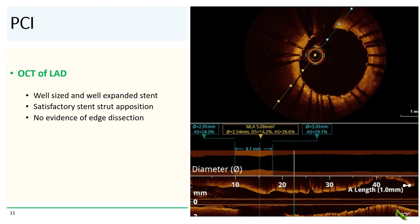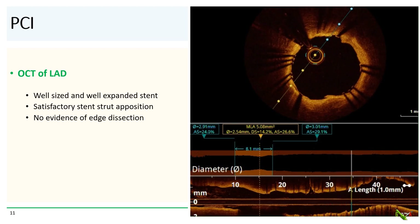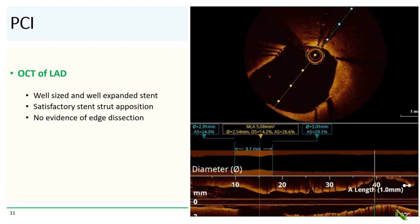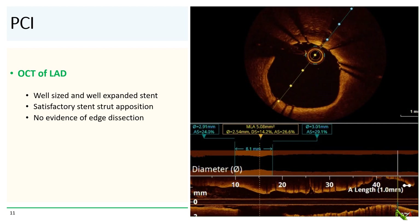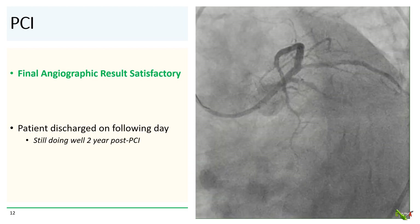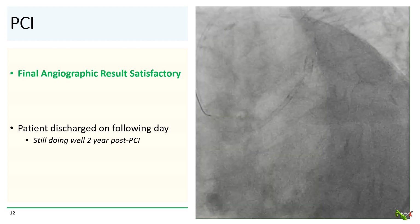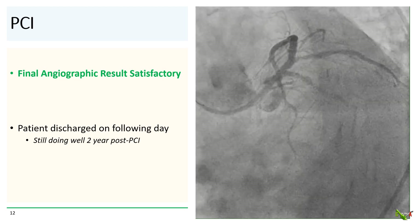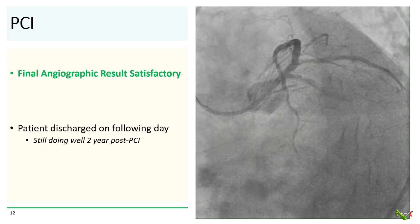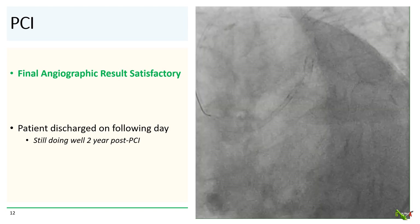We then did OCT of the LAD, which showed a well-sized and well-expanded stent. There was good apposition of the stent struts, and there was no evidence of edge dissection. Here is the final angiographic result, which we thought was quite satisfactory. The patient was discharged the next day, and he is still doing well without angina, now two years after PCI.